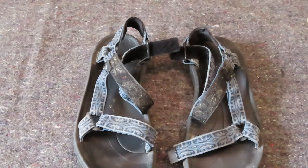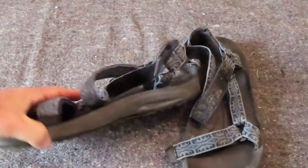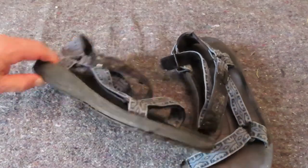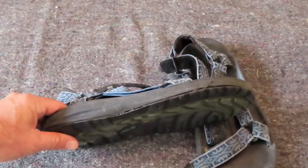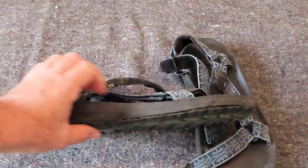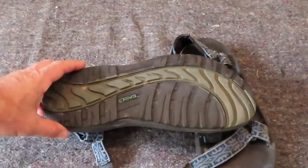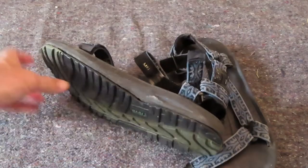First up is Teva. These are the Teva Terrify — the current model is the Terrify 5, though these are an earlier model and I'm not sure exactly which one. I first had Tevas when they came out in the 90s — the Teva Basics — which were an awesome sandal. I had those for 10 years until they broke and couldn't be used anymore, so these were the replacement and I still use these.